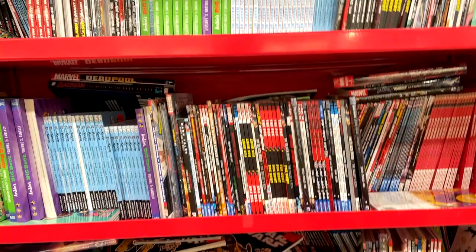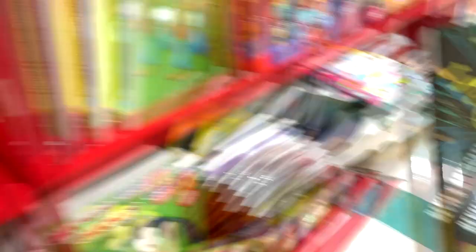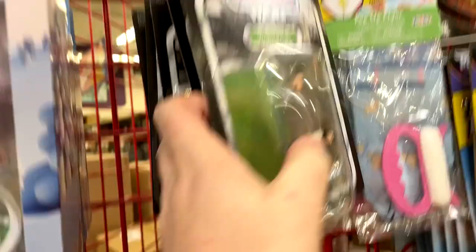First order of business at Ollies is checking out the comic book section to see what they've got. Usually it's nothing too special — every once in a while you find something interesting, but today doesn't appear to be one of those days. There's a Deadpool minibus, an X-Files novel prequel of sorts, some other comic books, nothing too crazy. Over in toys they've got Vintage Collection figures on deck for $3.99 — not a terrible price — but they've got about a million Jar Jars for $12.99.